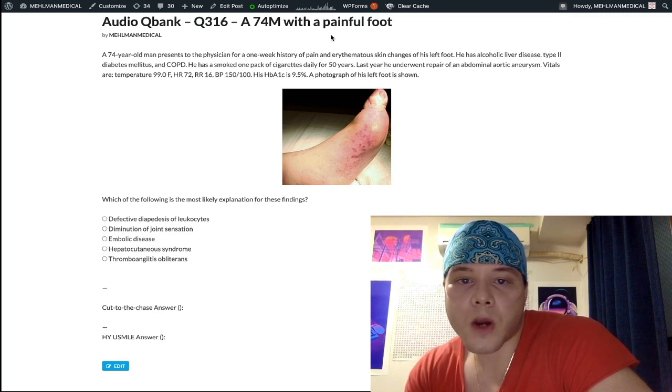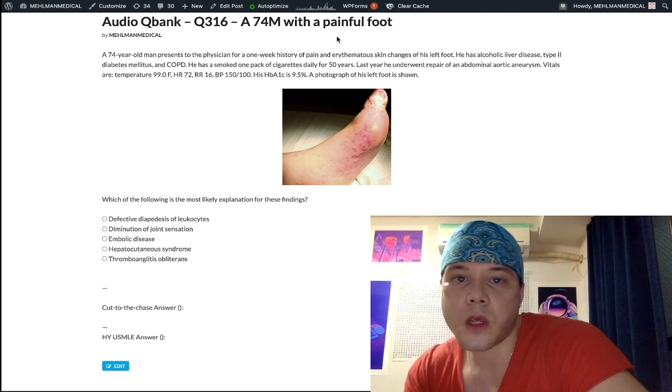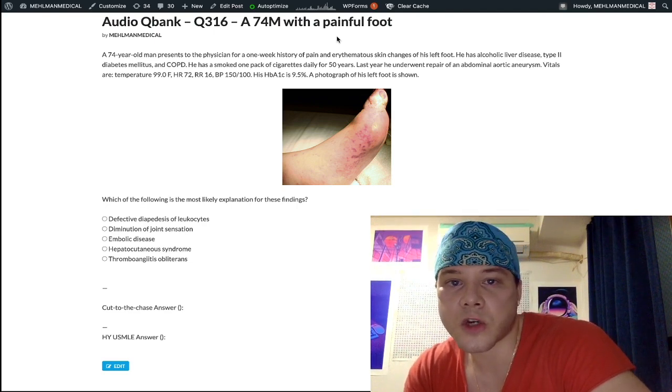This is a reasonable diagnosis to be aware of for USMLE. I'll quickly jump through this question. Before we get started, I'll be a typical asshole and tell you to subscribe to my channel — I really appreciate it. Help grow this channel and share with one of your friends who's prepping for USMLE. Help bring awareness to the channel.